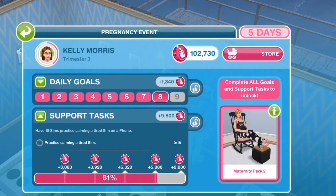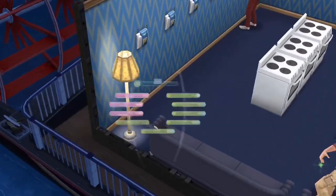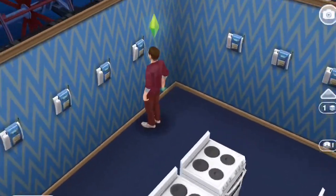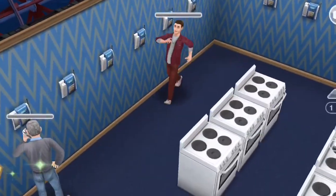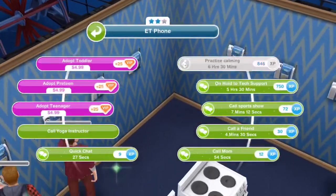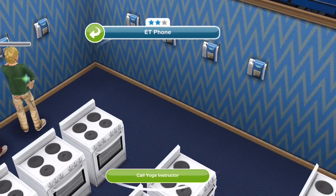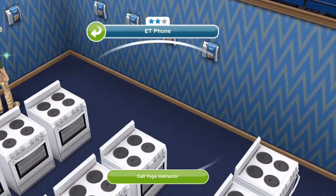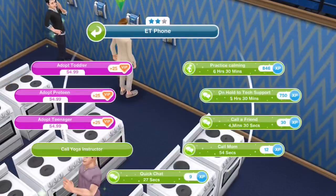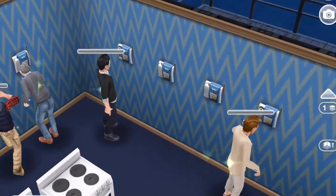This next task requires calming a tired sim 18 times, and it is 6 hours and 30 minutes. Since this is a longer task, if you don't have SP to skip, what you can do is have the 10 sims make the calls overnight, and then next morning have the next 8 go, and then you'll be done with the task.